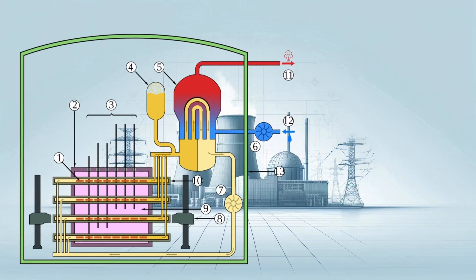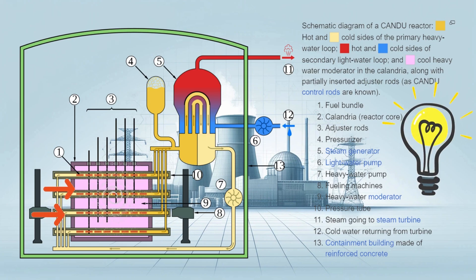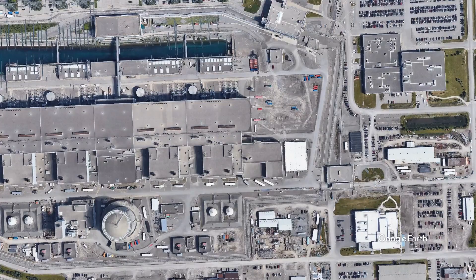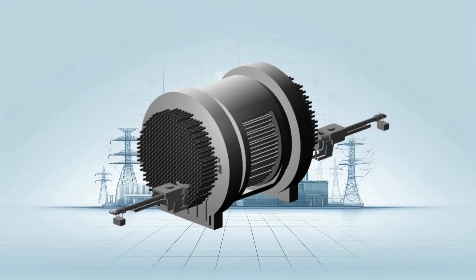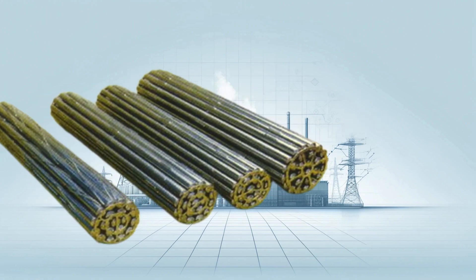One of the key advantages of CANDU PHWR reactors is their ability to be refueled while still operating at full power. This eliminates the need for downtime and keeps electricity flowing. The Kaiga Unit 1 in India and Darlington Unit 1 in Canada hold world records for continuous operation at an impressive 962 and 963 days respectively.